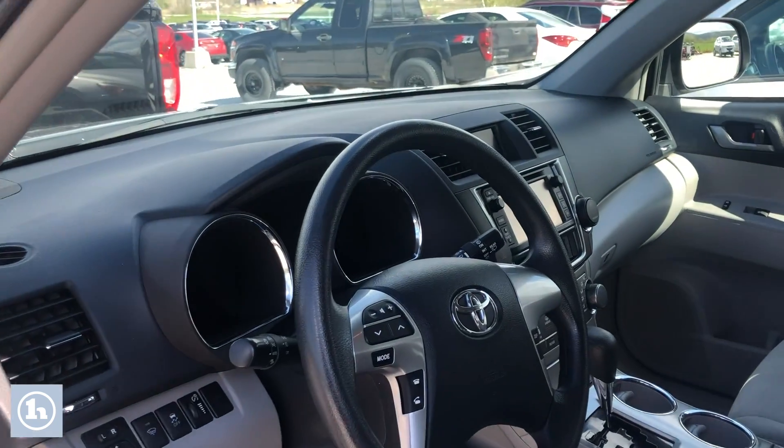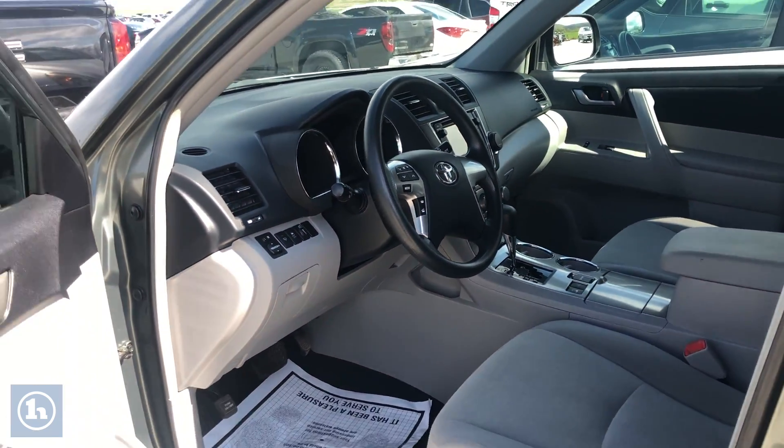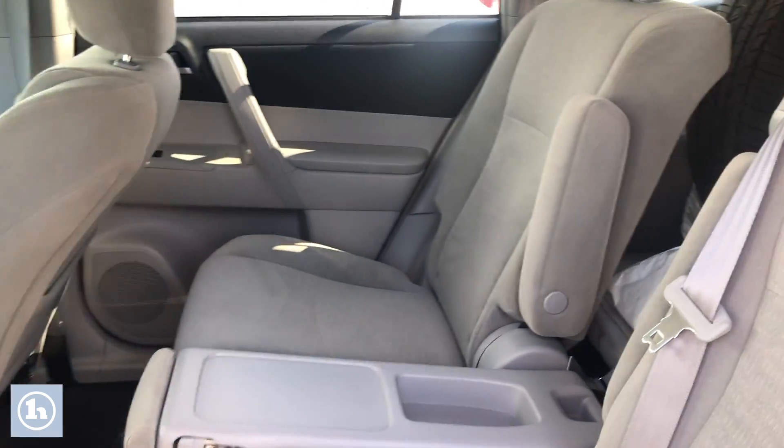Automatic, as you can tell — very clean interior. Controls on the steering wheel, and again, very clean on the inside.